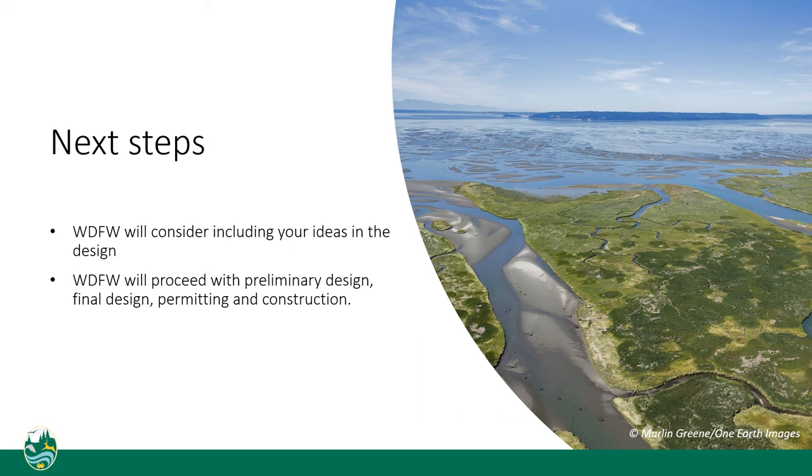Following the end of the public comment period, the department will consider including your ideas in the design. We will then proceed with preliminary design, final design, permitting, and construction. Thank you very much for your interest in the island unit, and I hope you have found this presentation helpful.